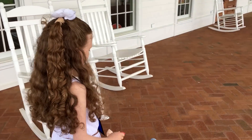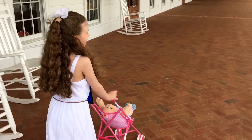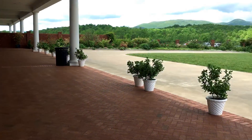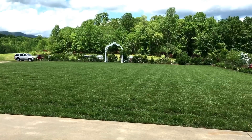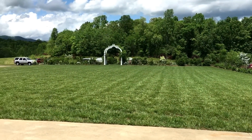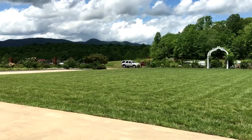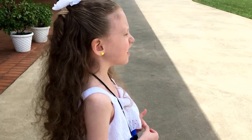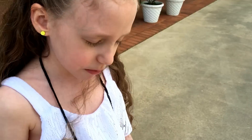So beautiful out here. Isn't that beautiful, guys? This is where they have their weddings at BB Land, and I really hope I get married out there someday too.